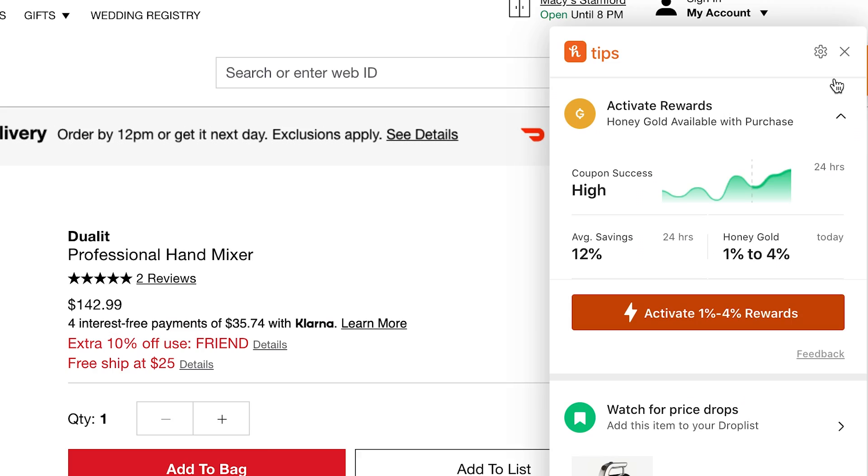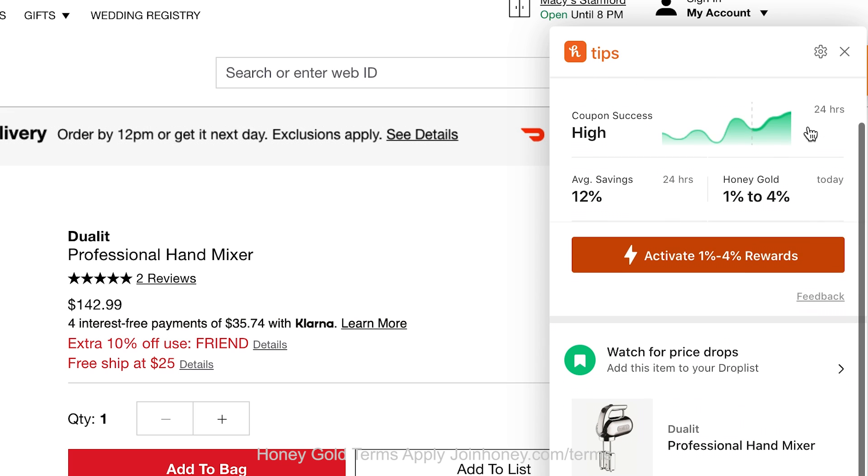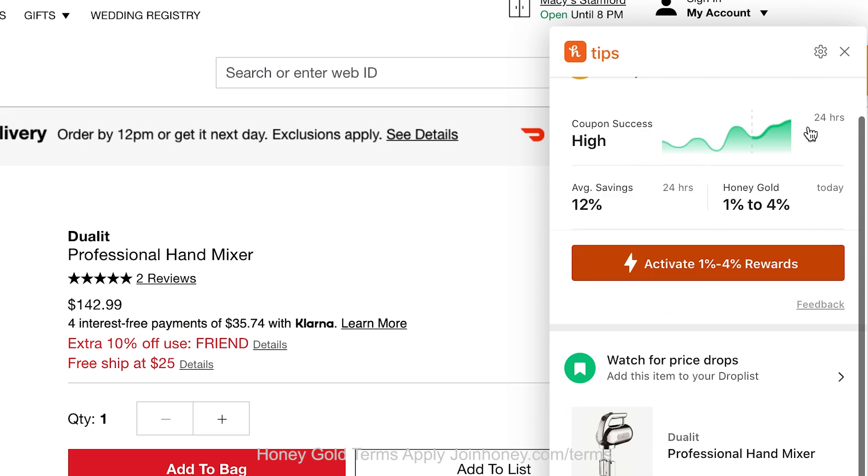Sometimes when a discount code isn't available, I can still earn Honey Gold, which adds up like loyalty rewards.